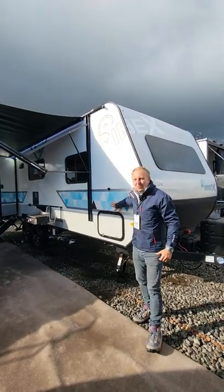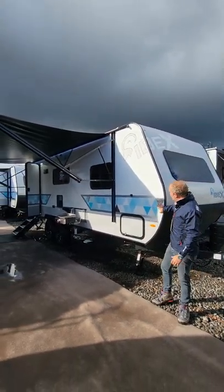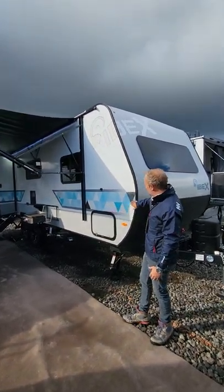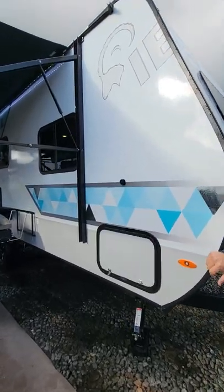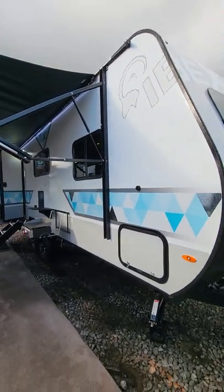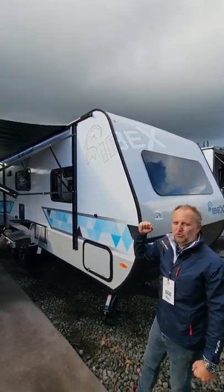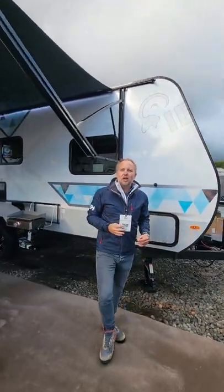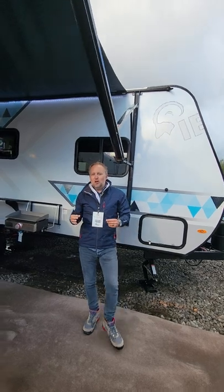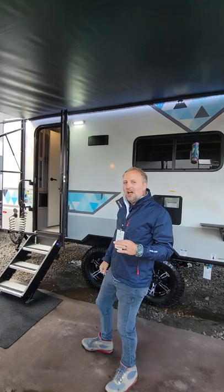Check out behind me — this brand new 2023 exterior. We call this our cinder exterior. You can see we've got these beautiful chrome accents on the outside with this great sky blue exterior. We've got our awesome wraparound graphics so you know it's an Ibex coming at you. Just like an Ibex, you can take this product anywhere from small to large. We're going to show you a couple of things today that set the Ibex product in a category all its own.